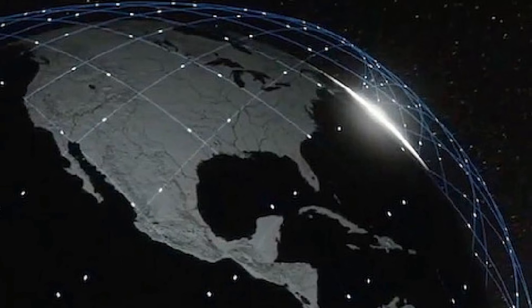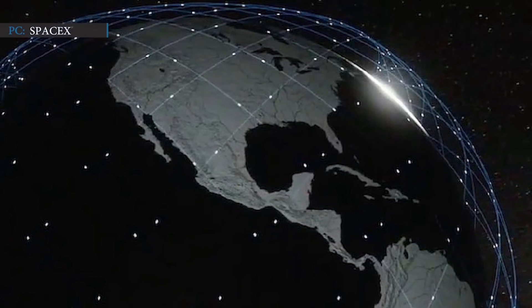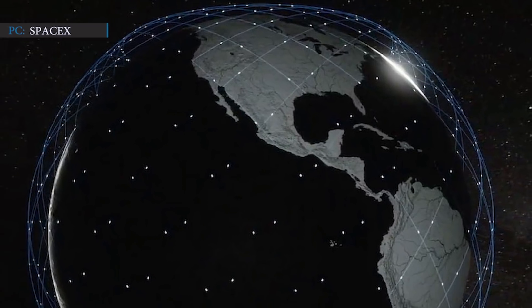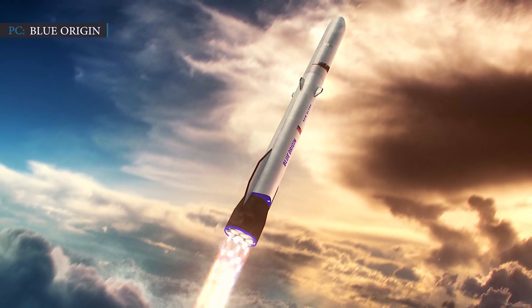Hello friends, welcome to Engineering Today and we are here again with some latest updates. Today, we will first discuss some updates regarding SpaceX Starlink satellite speed and Blue Origin's 20 years of journey. So let's get going.